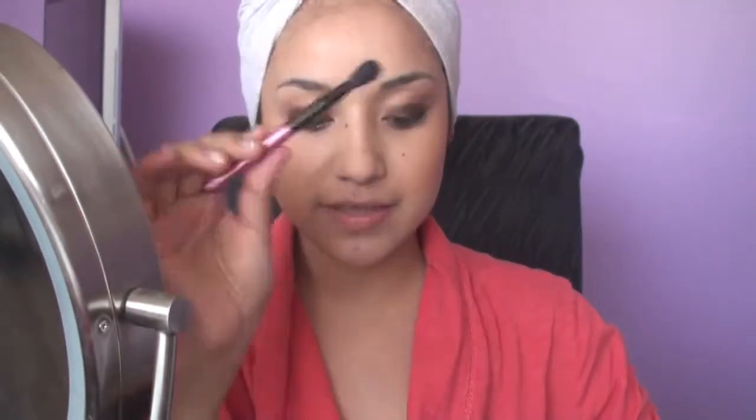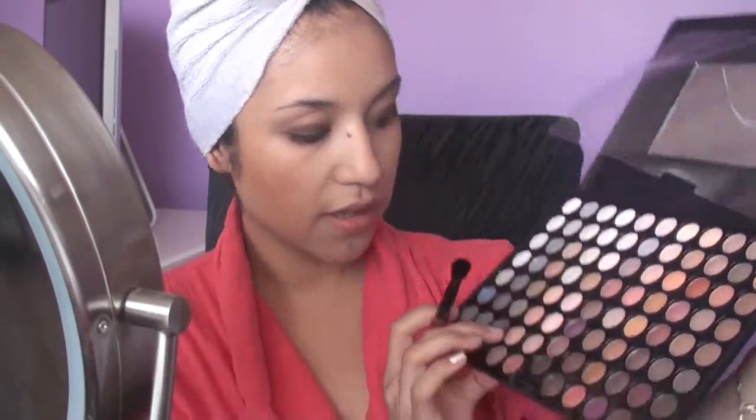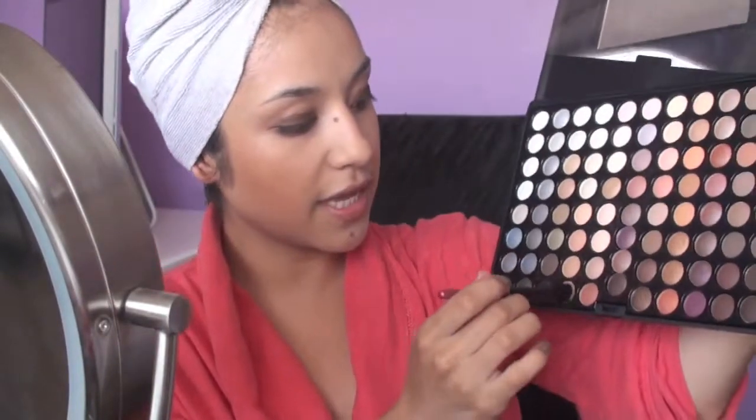Before I do this, I forgot to do the crease color first — this one is just a blending brush. I'm taking my 88 Warm Palette from Coastal Scents and we're going to find a very soft, either peachy or very soft brown. I'm going to use this one right here at the bottom. I'm going to take it and put it on the crease, because we're doing the dark brown all over the lid, so you want to have a soft brown to give some shading on the brow bone. Just blend that inwards like that.